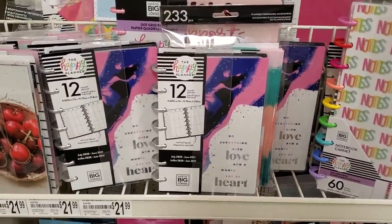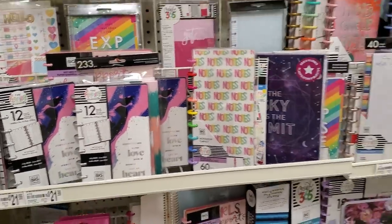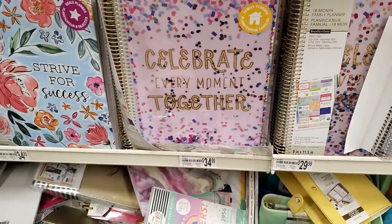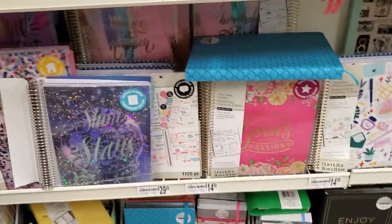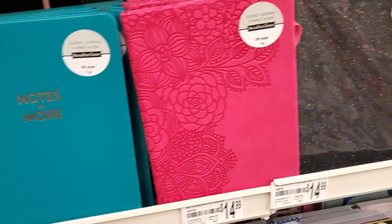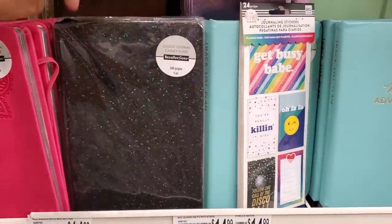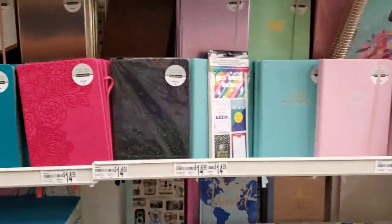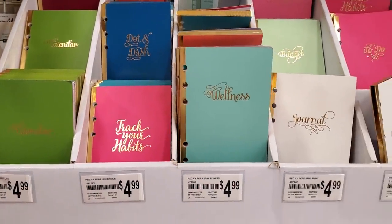They have the Happy Planner for $22. Planners are 30% off. Down here they have one with confetti — 'Celebrate Every Moment Together.' There's also a mermaid one with notes. If you're just looking for a basic journal, below they have very simple ones — a little calendar, a dot and dash wellness journal.